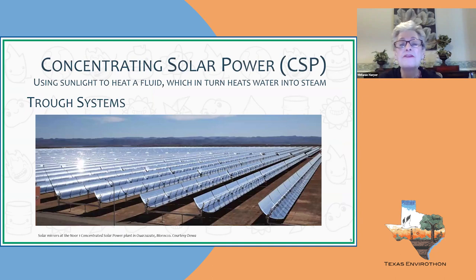Concentrating solar power uses trough systems — parabola-shaped mirrors with a transparent tube running through the middle. As sunlight strikes the mirror, it's reflected onto the tube, heating the fluid flowing through it. That heated fluid goes to a heat exchanger that boils water into steam, and from there it works like any thermal plant — similar to natural gas, nuclear, or coal.